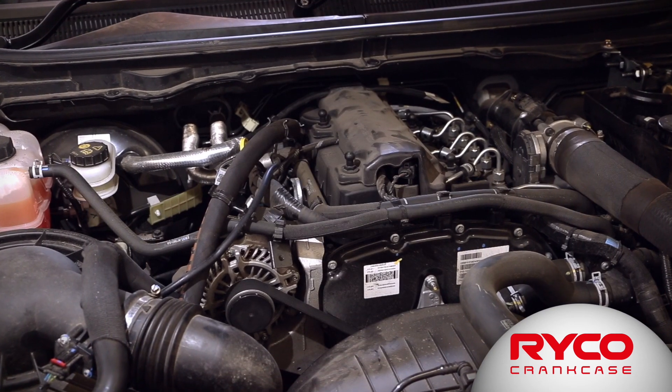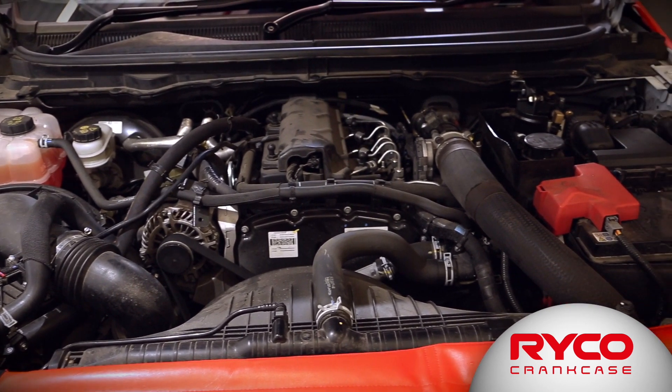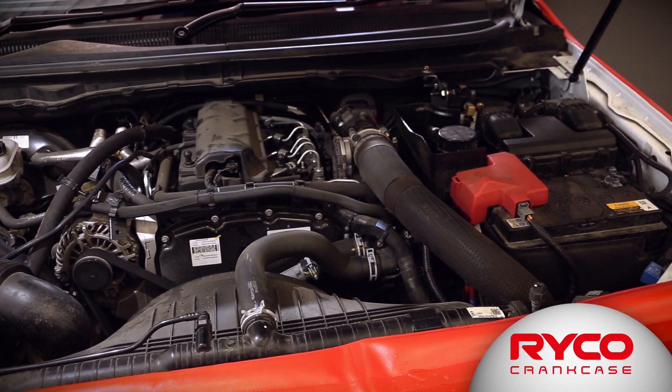These oil droplets are plumbed back into the engine's air intake, where they're drawn into the intake manifold and meet with the exhaust gas recirculated back into it. The exhaust gas recirculation includes a lot of soot, especially on diesel engines, and the soot combines with the oil from the PCV gas, creating a build-up on the walls of the air intake manifold.